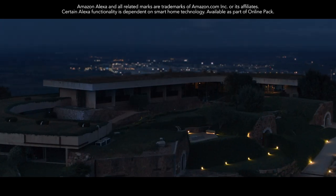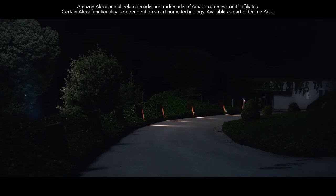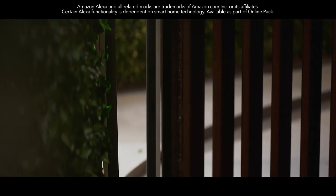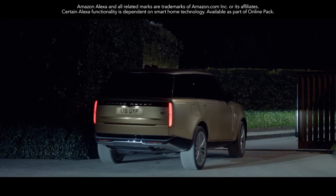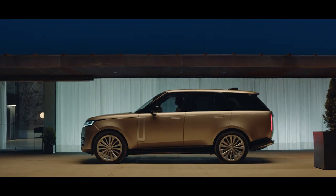Built-in Amazon Alexa with Land Rover Remote Skills makes life even easier and more connected. It's seamlessly integrated with the new Range Rover, and you can even control smart devices at home.